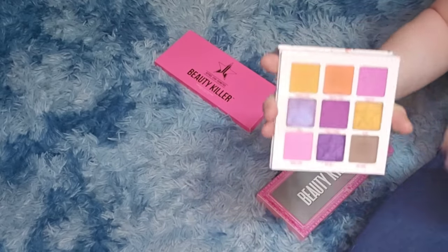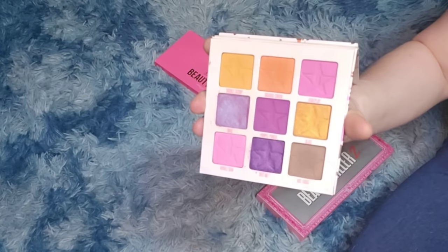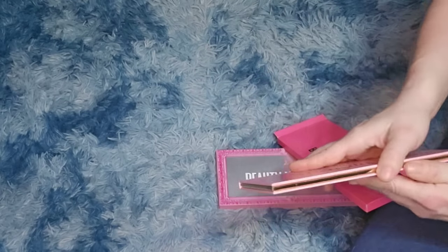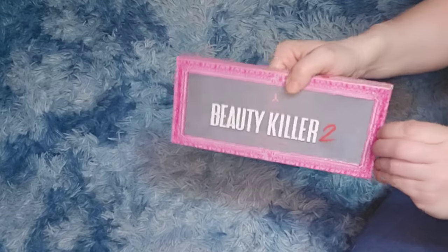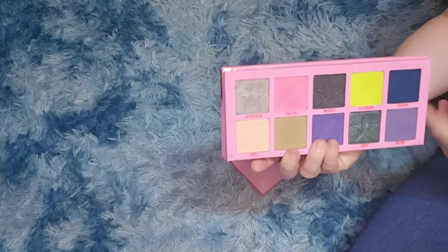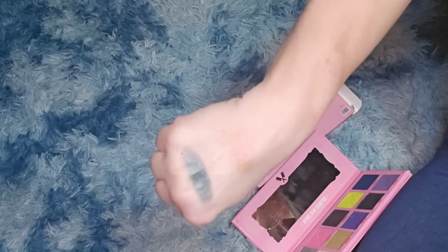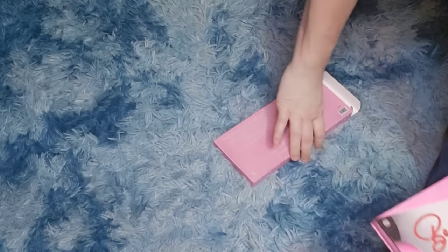The mini Jawbreaker — I already have the full one. I always say I'd use it for travel but I never travel, so I'm still keeping it for now. The Beauty Killer 1 I got in a mystery box — his very first palette — I'm keeping it even though I haven't tried it. Beauty Killer 2 I tried and wasn't impressed, but there's one shade that's a gorgeous greenish-blue-brown, so I'm keeping it.